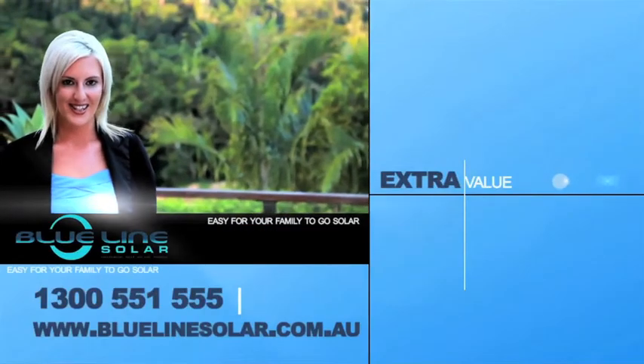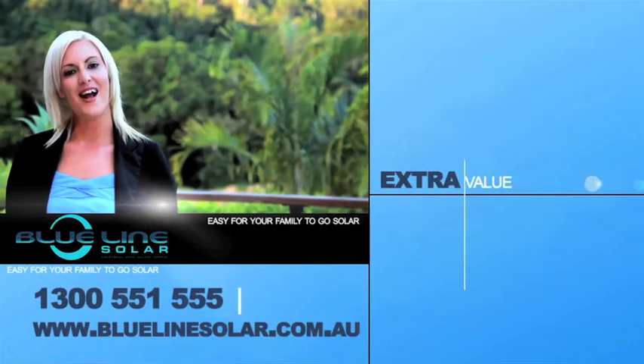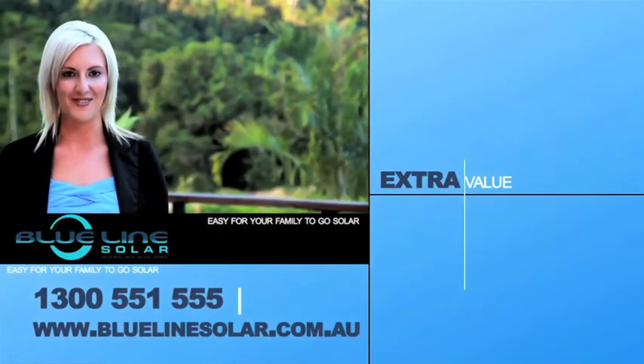Thank you for staying tuned. You can learn more by calling 1300 551 555 or visiting the website. Oh, by the way, my name is Evie. And this really is extra value from Blue Line Solar, making it easy for you and your family to go solar.